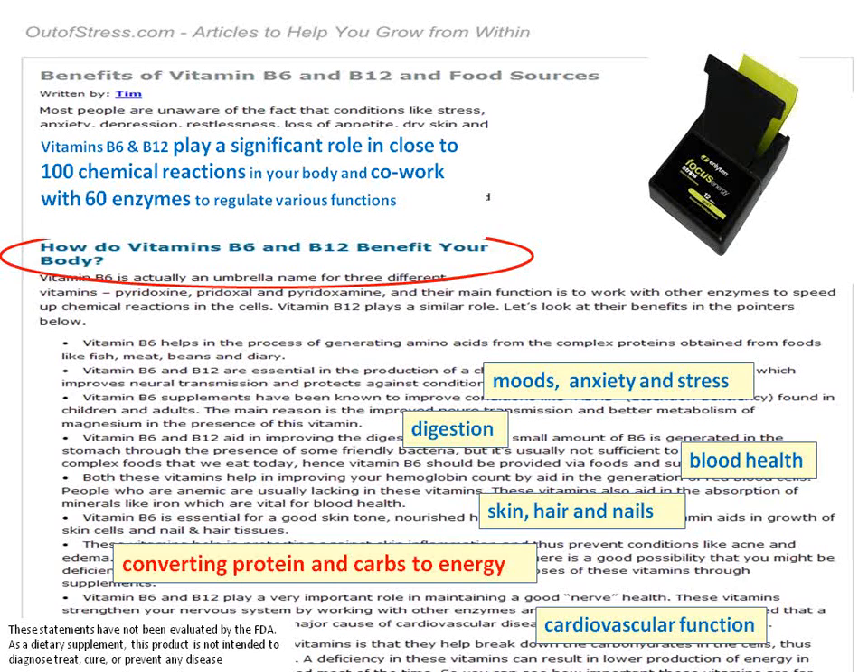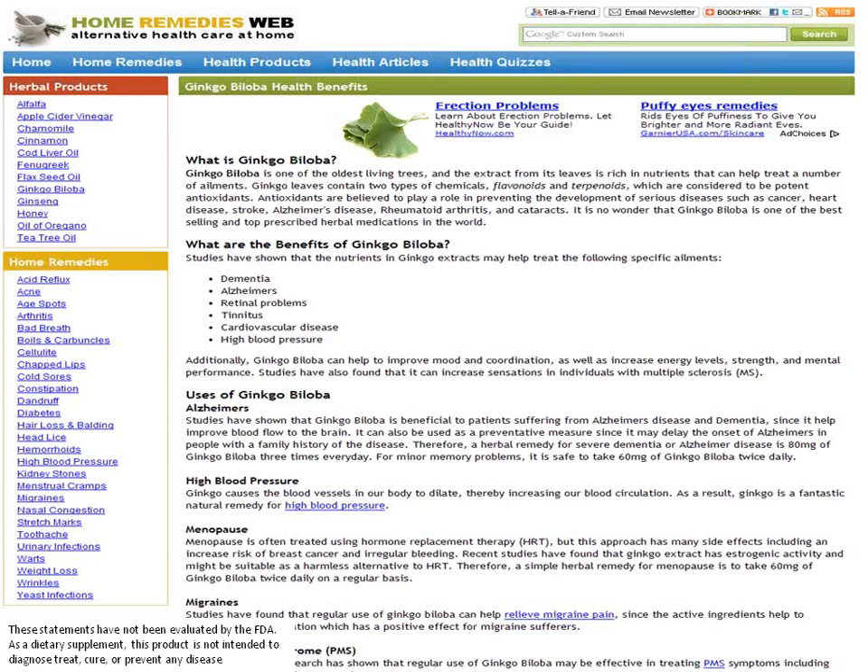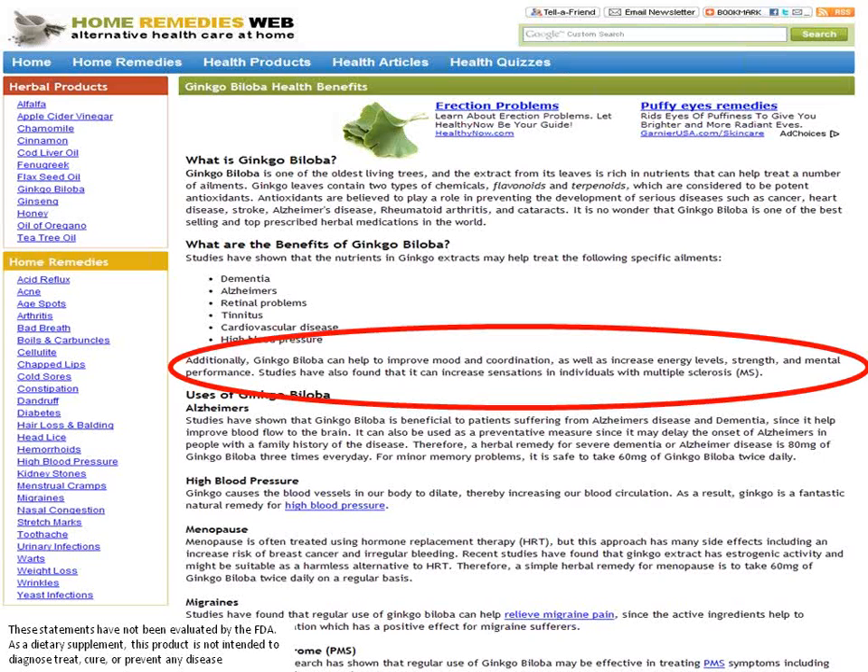Converting protein and carbs to energy. The benefits of ginkgo biloba have been shown to improve mood and coordination, as well as increase energy levels to help increase mental performance and energy. They have also been shown to help with dementia, cardiovascular disease, and high blood pressure.